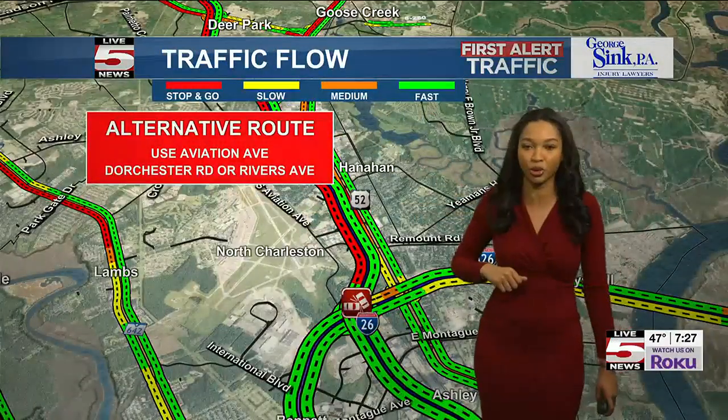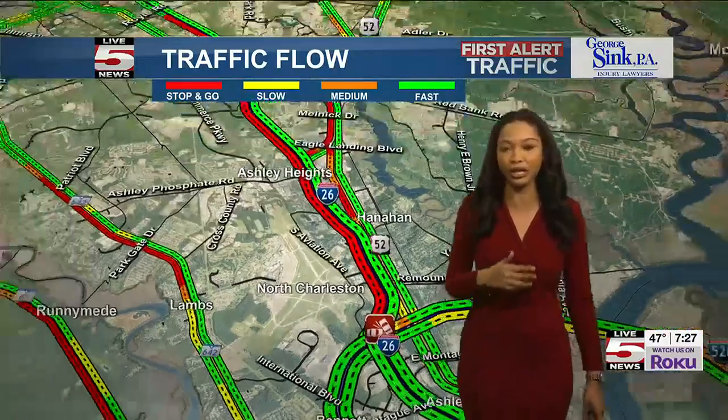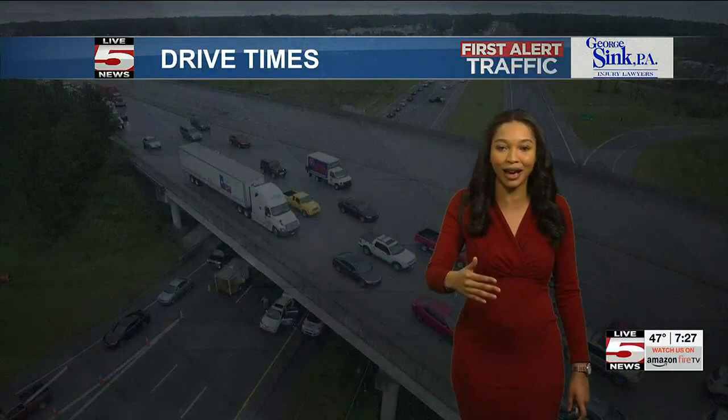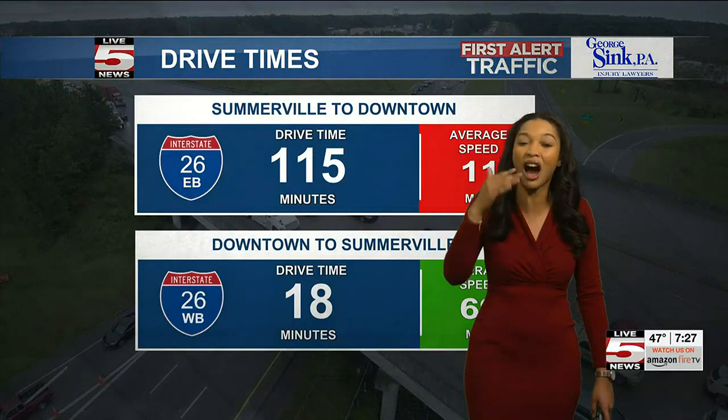You're going to have to use Dorchester Road or Rivers Avenue to get where you need to go this morning. Eight, nine miles of red we're seeing backed up. And take a look at these drive times — 115.